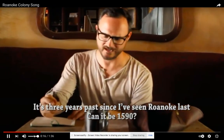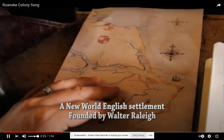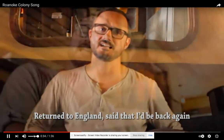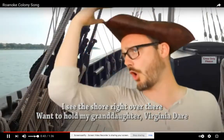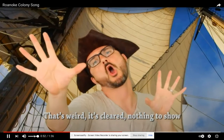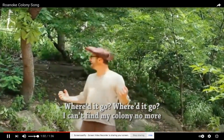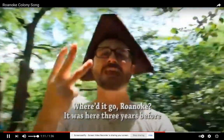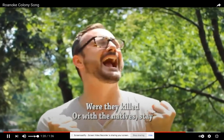The Roanoke Colony song plays — sung to the tune of 'Let It Go' from Frozen. Lyrics reference it being 1590, three years since John White has seen Roanoke; the English settlement founded by Walter Raleigh; returning to England and being delayed by the war with Spain; and arriving at shore hoping to reunite with his granddaughter, only to find the colony gone: 'Where'd it go? I can't find my colony no more.'